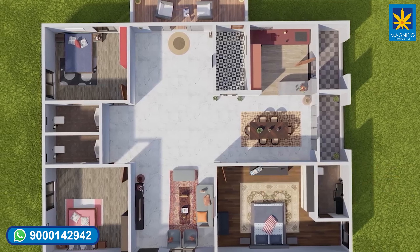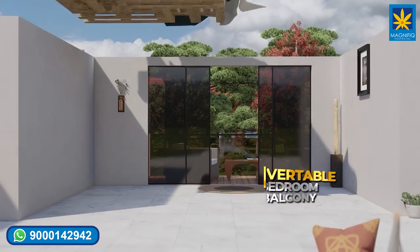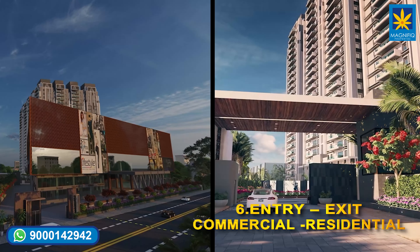Point number five: all are three BHK flats with a T-shaped design hall, easily convertible into four BHK flats. Point number six: separate entry and exit for commercial and residential.